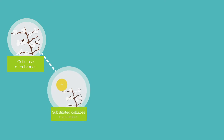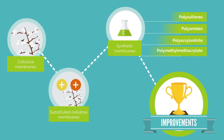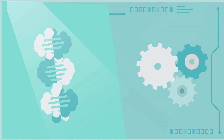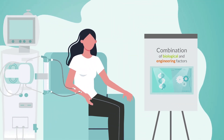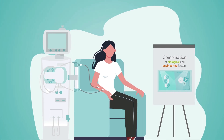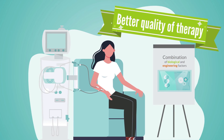The progression from cellulose to synthetic polymeric membranes has led to improvements in the removal of uremic waste products as well as hemocompatibility. A combination of biological and engineering factors defines the separation processes between the membrane compartments, and impacts the efficacy, efficiency, and quality of therapy delivered to the patient.